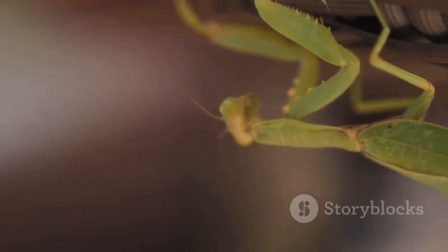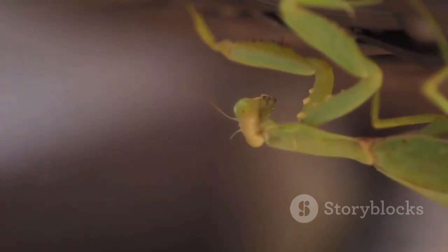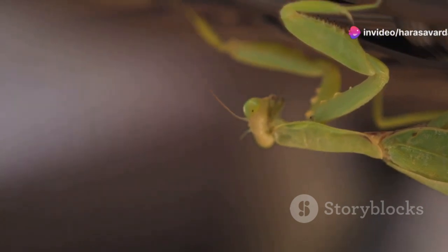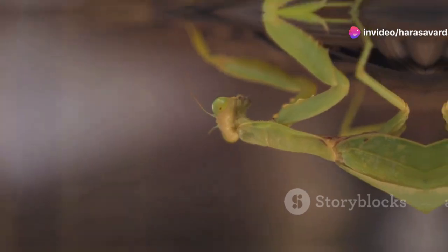Here's something truly mind-blowing: mantises have a single ear located on their abdomen. This ear allows them to detect ultrasonic sounds, helping them evade predators like bats.